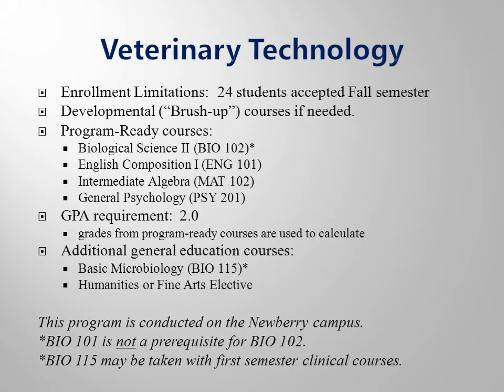Program clinicals are scheduled within the surrounding counties that we serve. Eligible applicants will have Biology 102, English 101, Math 102, and Psychology 201 completed with a grade point average of 2.0 or higher.